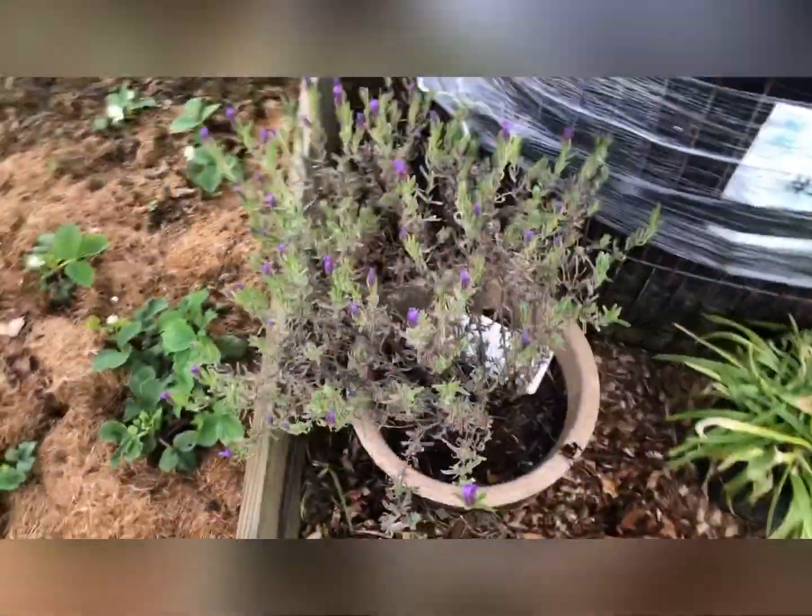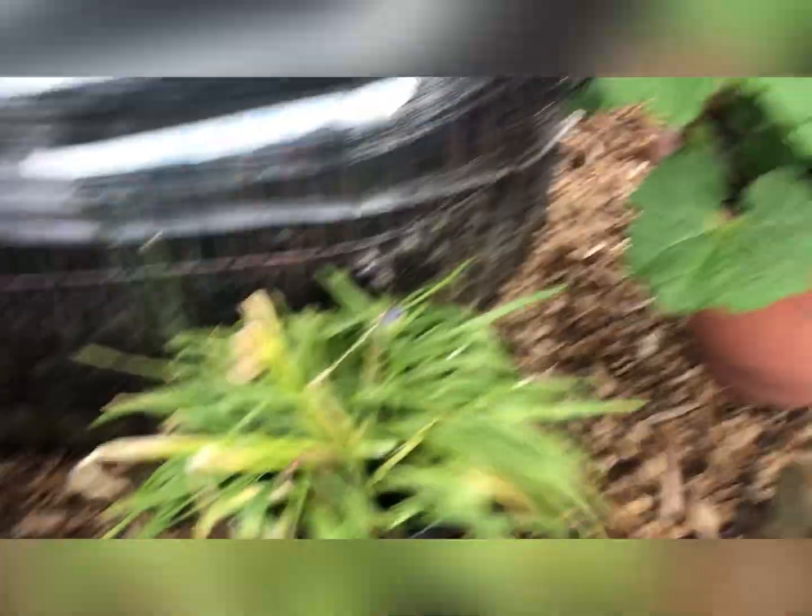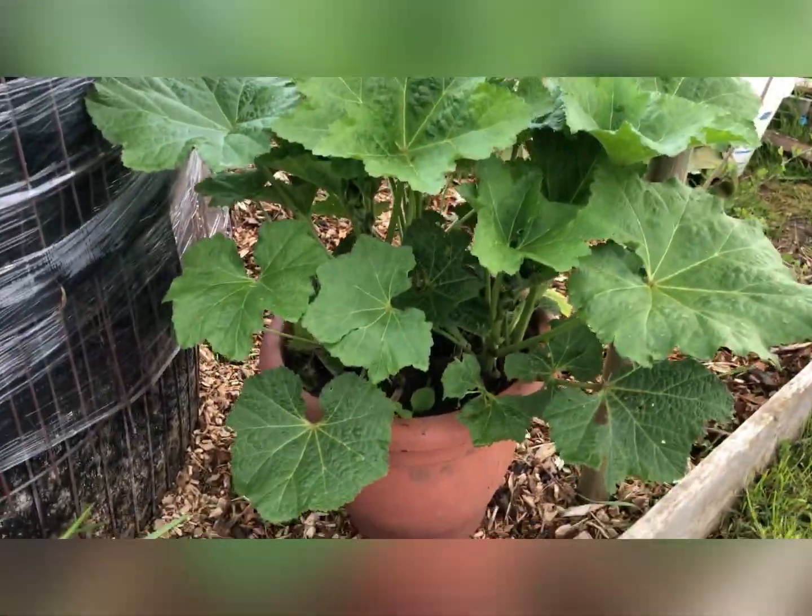Getting quite a few flowers on the strawberries now, all looking really good. There's a little lavender there and this hollyhock's doing really well.